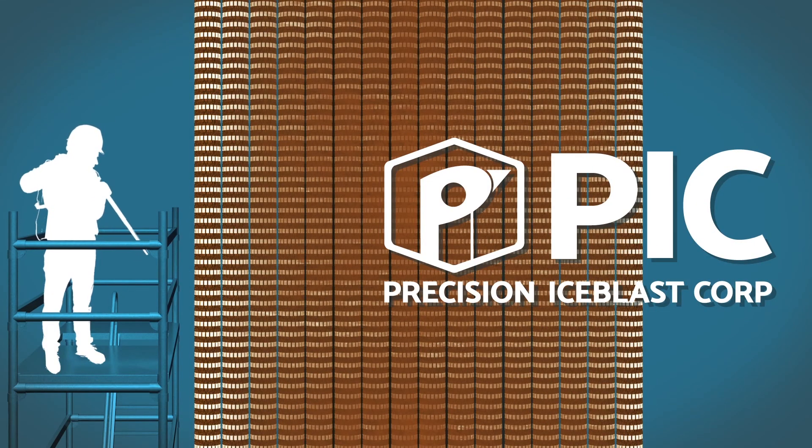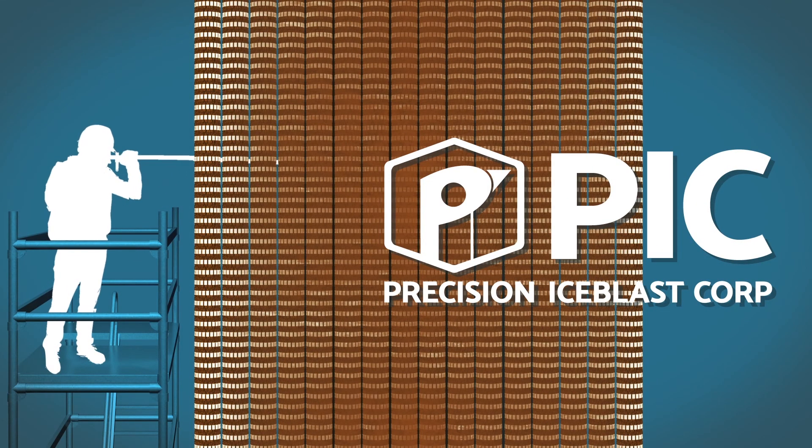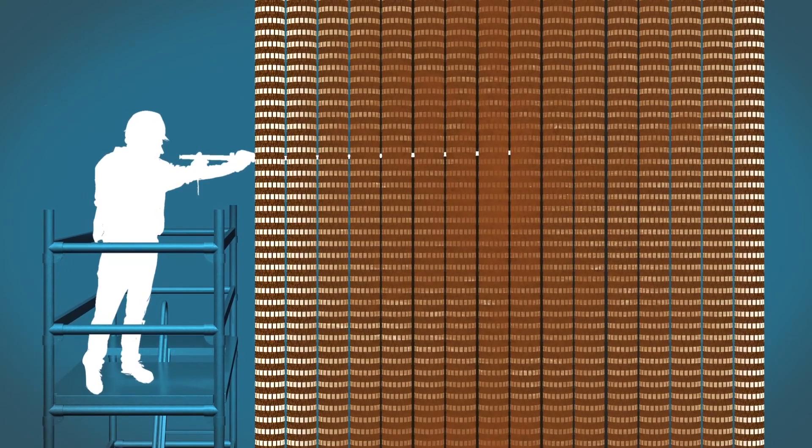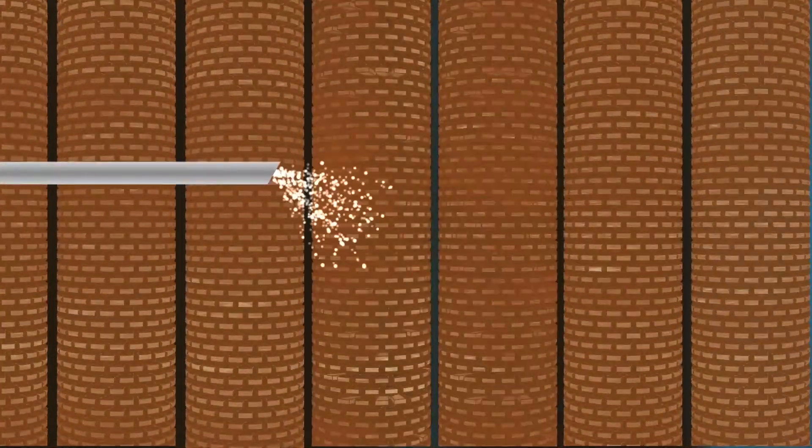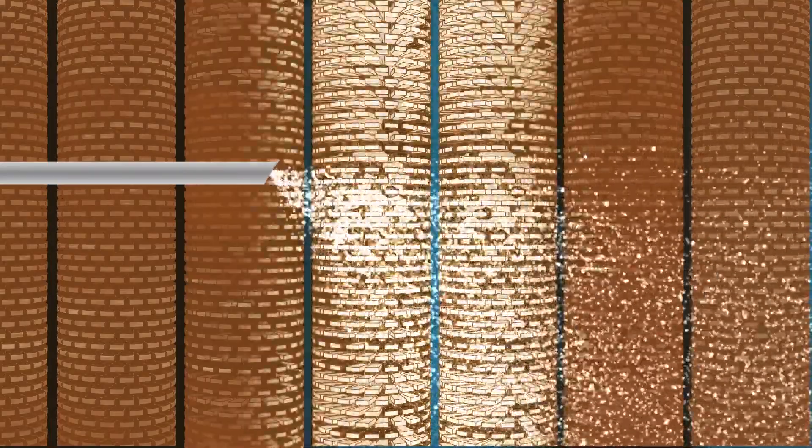Precision Ice Blast Corporation's Deep Cleaning with Dry Ice process is the only truly effective process for cleaning your HRSG. Our deep cleaning alignment tool accesses deep within a tube module, removing debris from every surface.